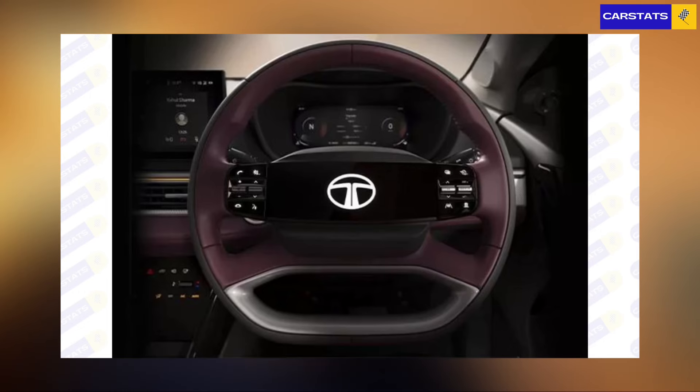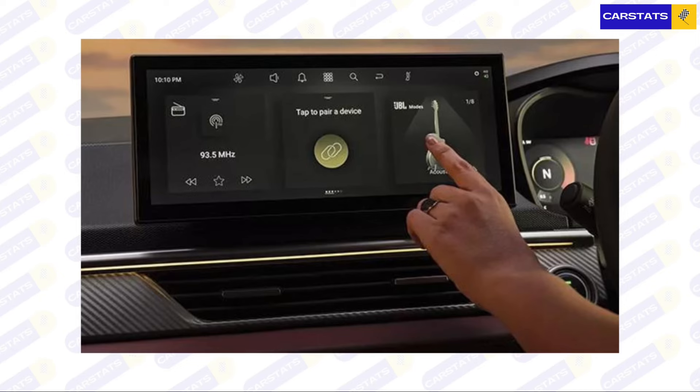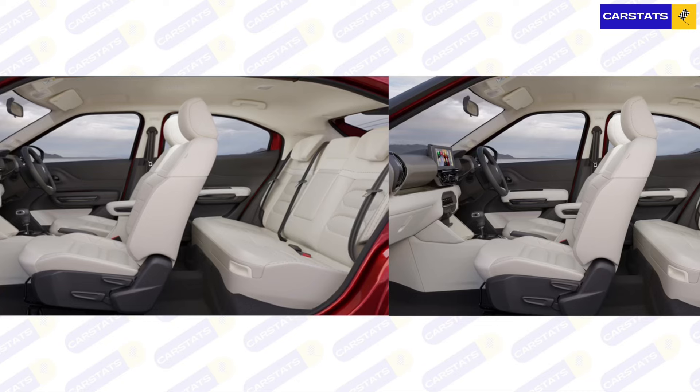Moving into the interiors, the external design philosophy of both cars carries through inside as well. The Curve gets the signature two-spoke steering wheel with an illuminated logo, whereas the Basalt's steering looks more dated but good nonetheless. The dashboard is where the Curve really excels — a big display, mood lighting, and a massive panoramic sunroof. The Basalt is an improvement over the C3 Aircross's interior, but it's still quite boring and not particularly exciting or modern.